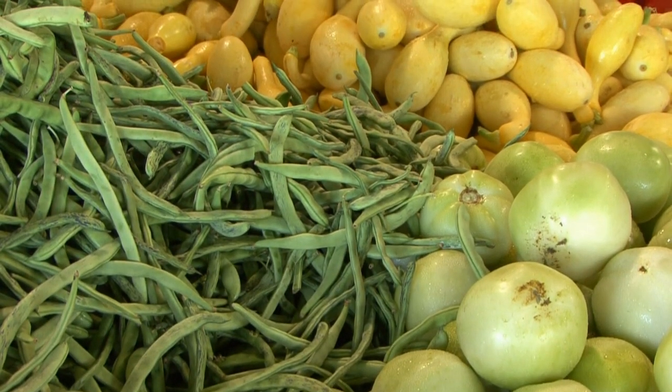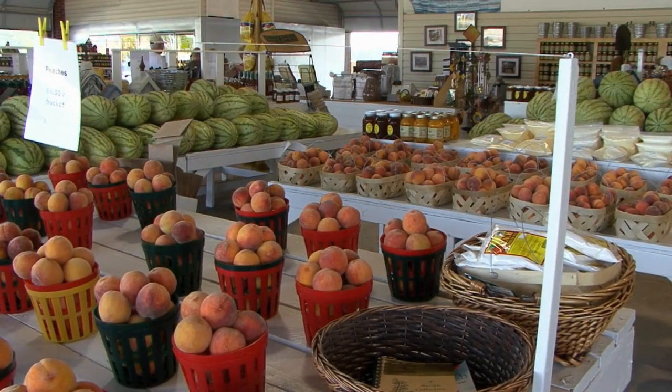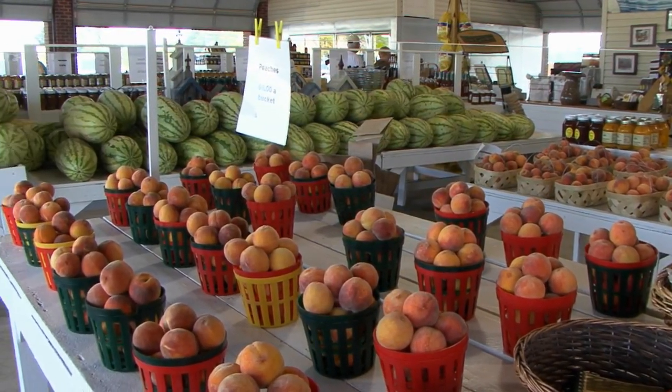There are so many varieties to choose from. We've got 43 different varieties of vegetables and fruits that we grow here, so you want to be sure to use those all throughout the year for your family meals.